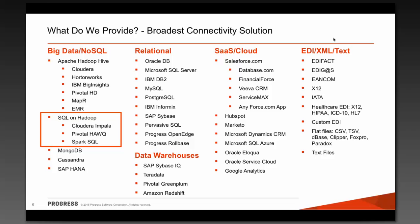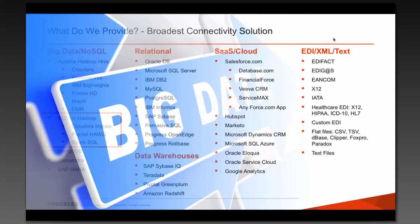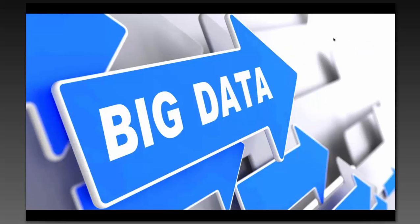Thanks, John, and welcome everyone. My name's Brad Wright, and I am the product manager for our family of on-premise data connectivity products — a very large, broad portfolio of products that we've been in market with for decades. To kick things off, I wanted to frame the conversation and begin with the most basic question: what is big data?